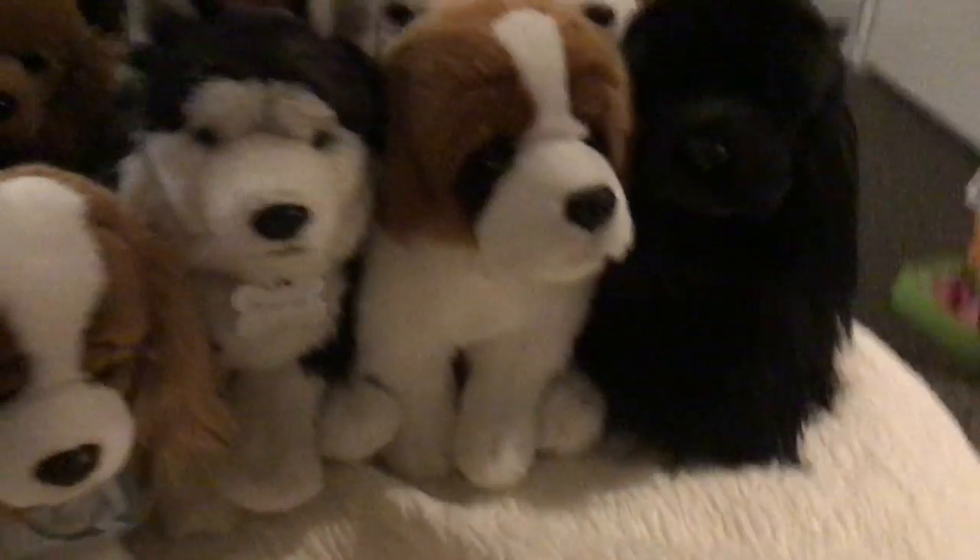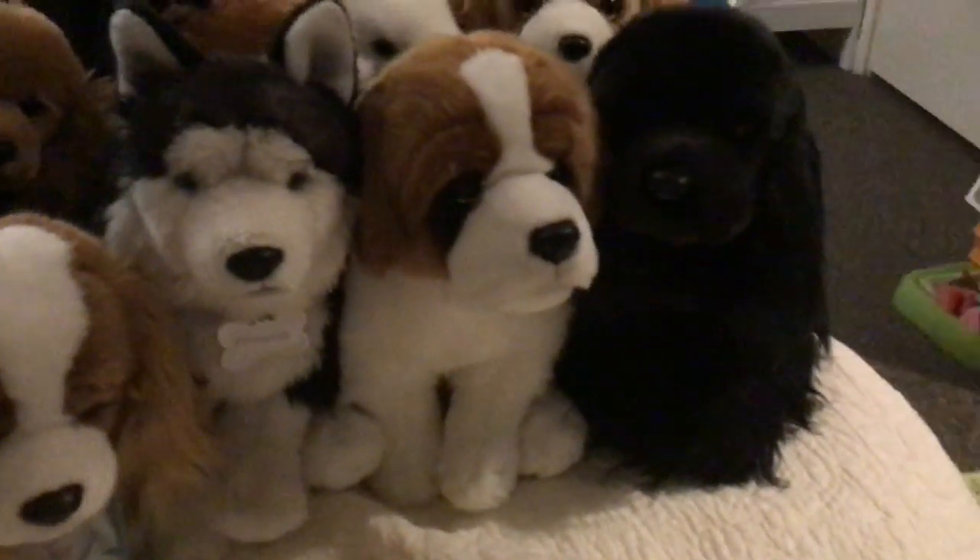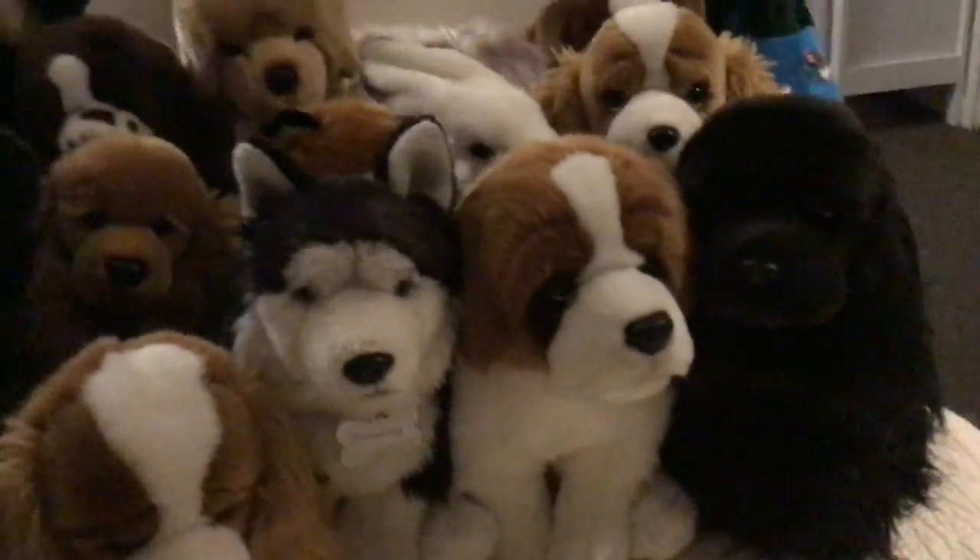Hi guys, it's Nori's World. Tonight we're going to be going over my Webkinz signatures and look-alikes.